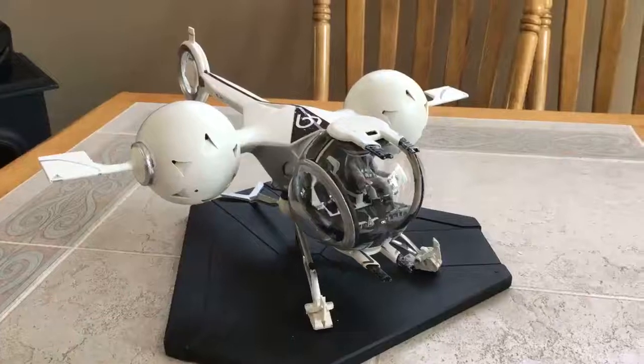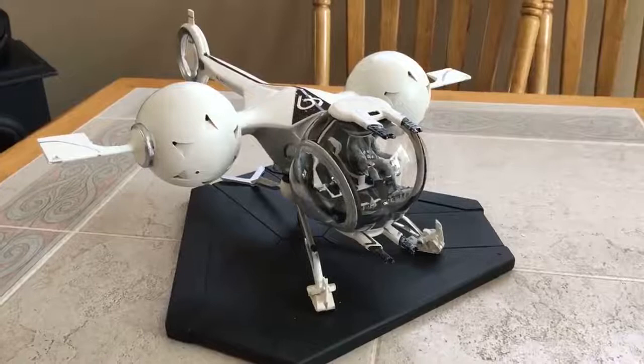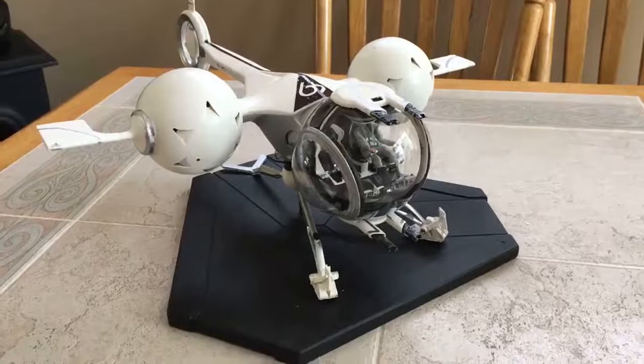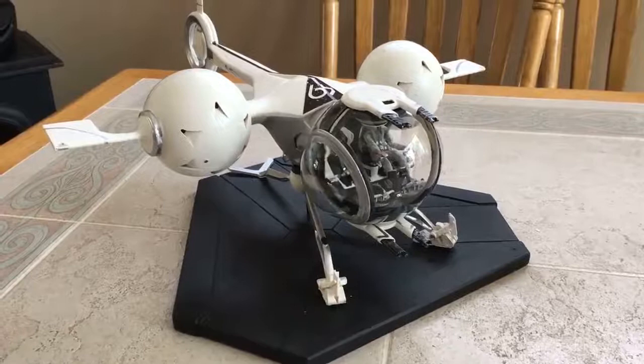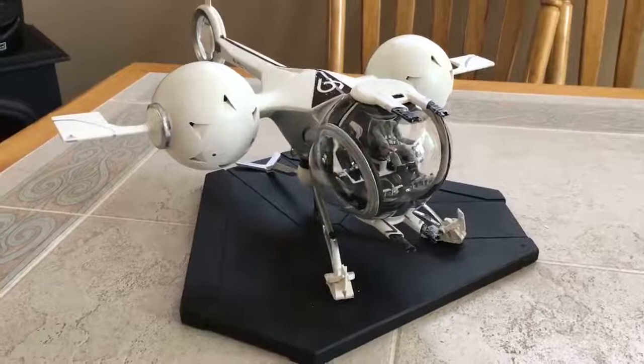Hey guys, Mark here. Today we have a finished Randy Cooper Oblivion bubble ship build for Paul. This is just a quick video to show Paul that the model is completed — it's going to be shipped on Tuesday. It still has to be dirtied down just a little bit. I've got some paint chipping going on here, and basically the model's finished and I hope Paul is happy with it.